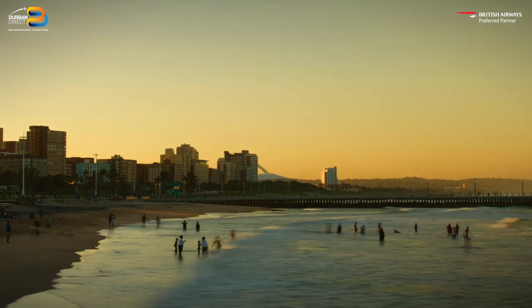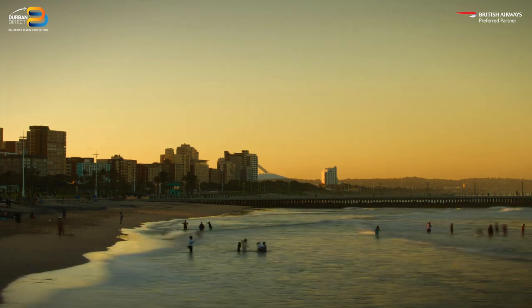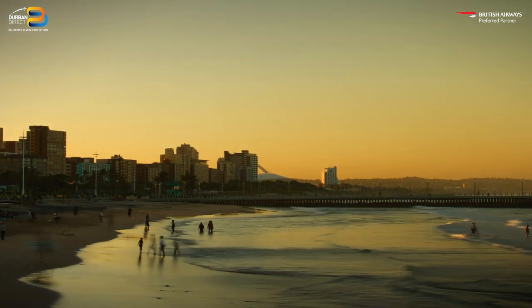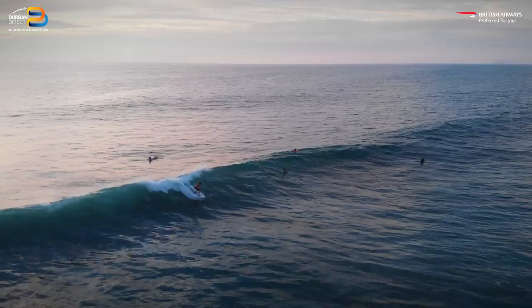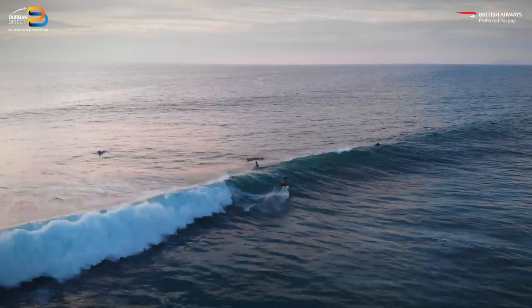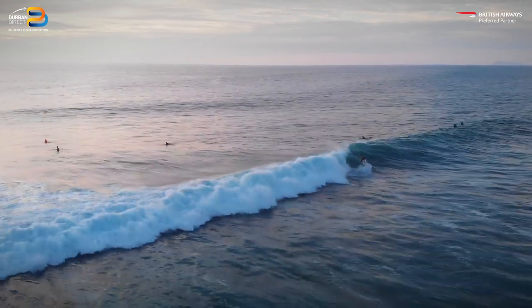With an average monthly temperature hovering around 25 degrees, beachgoers will be glad to hear that Durban is home to some of South Africa's best beaches. There's a stretch called the Golden Mile — an endless expanse of golden sand, warm Indian Ocean waters, great for swimming, and one of the safest places for swimmers in South Africa. There are shark nets all along the coastline, making it a great place for a dip. It's also one of South Africa's best surfing spots with great waves all year round.